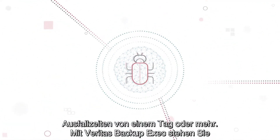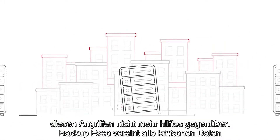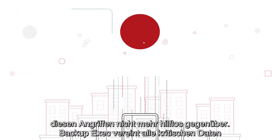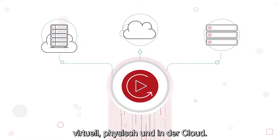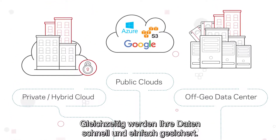With Veritas Backup Exec, you can fight back. Backup Exec unifies backup of all your critical data — virtual, physical, and cloud — and helps you recover that data quickly and easily.